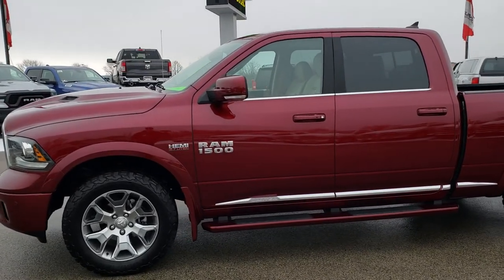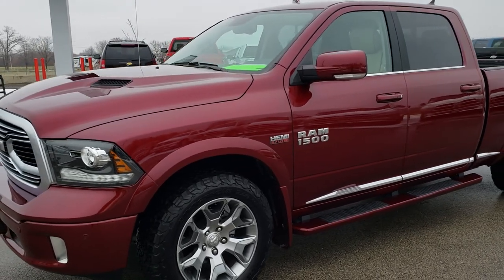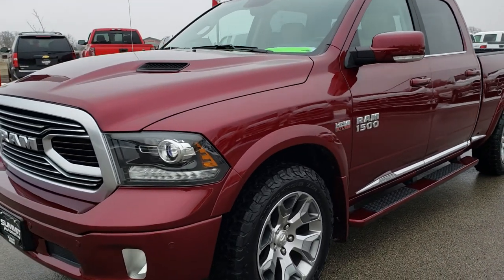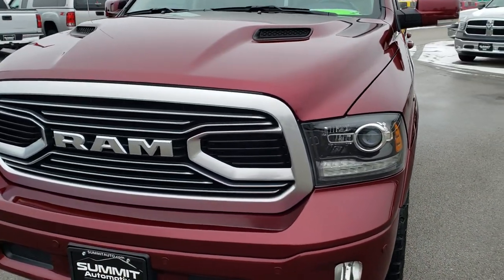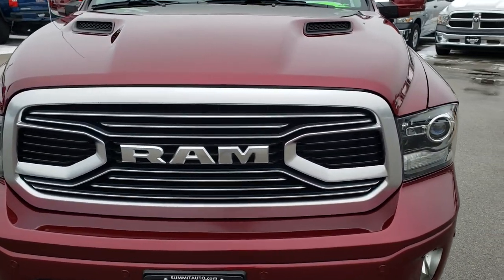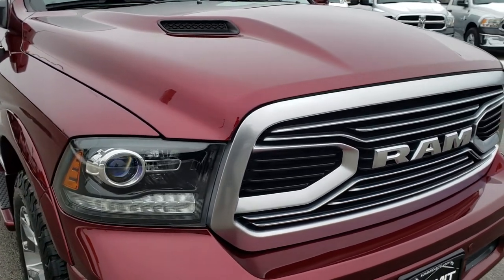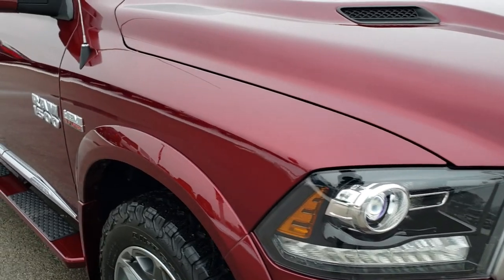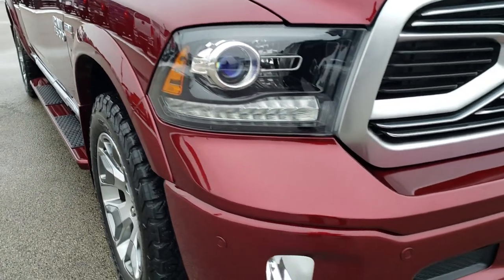This is stock number AT36A. We are here at Summit Automotive in Fond du Lac, Wisconsin — your new and used light duty truck and Ram headquarters. Remember, we are the guys with the trucks on 41. Today we are checking out this super clean 2018 Ram 1500 Crew Cab, 6-foot 4-inch short box, Laramie Limited.